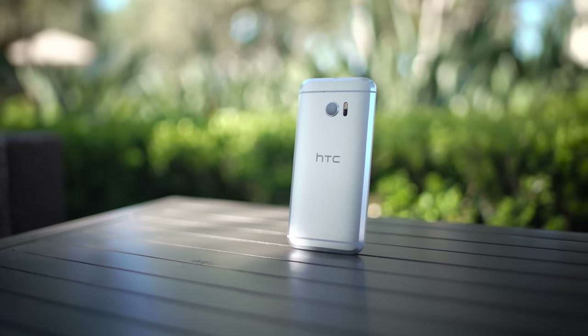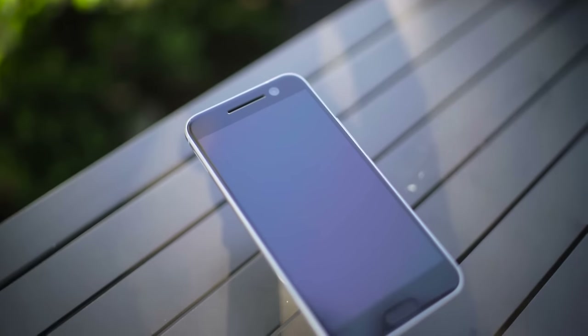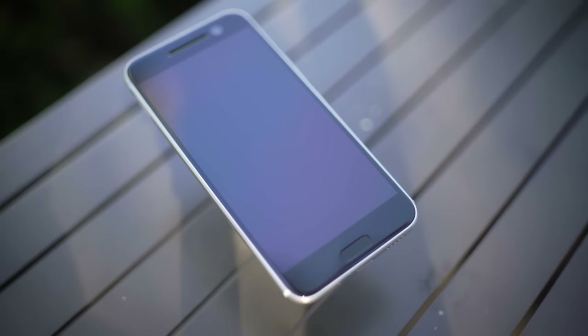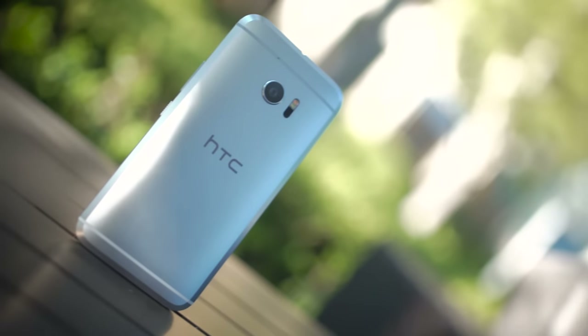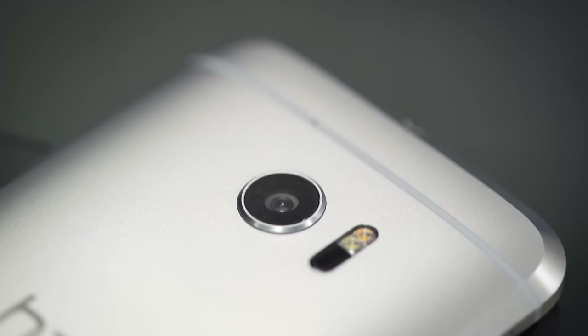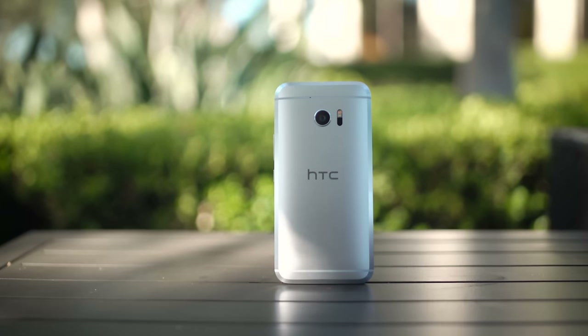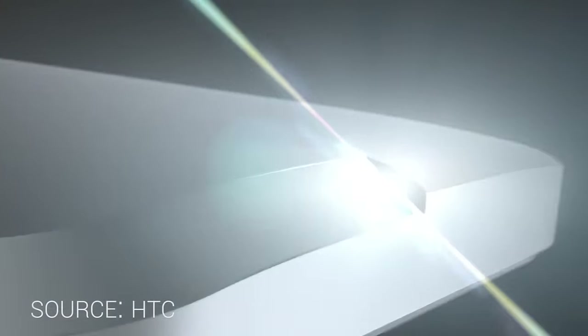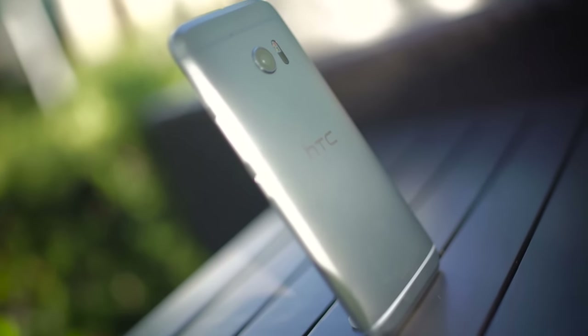HTC has come a long way in their design and the HTC 10 is a culmination of those years and years of experience. The phone feels incredible in the hand — you've got that aluminum build and you get the feeling you're holding a premium device. I really like the textured power button, for example. But not all is roses, chocolate, and unicorns from the design standpoint. While I really like the 12-megapixel shooter on the back, I don't like them humps. The chamfered edges were a bit polarizing in comments — they look exaggerated in pictures and video, so check out the device for yourself and make your judgment.